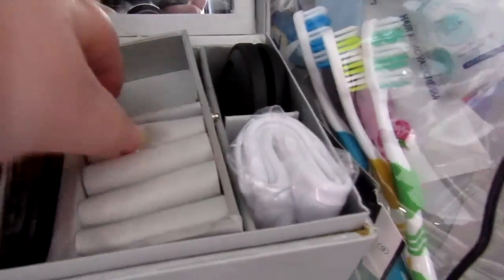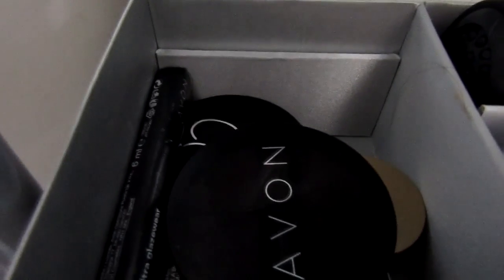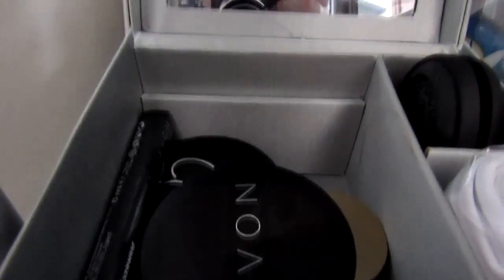And then in here I've got some more spare — this is a jewelry box which I've re-purposed into sort of a spare makeup storage box, which has got some bronzer in there and spare primers and eye pencils.